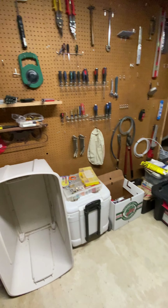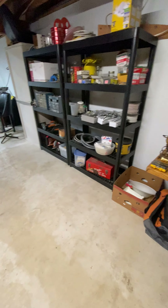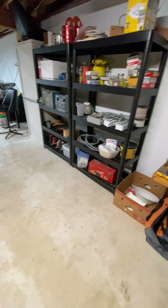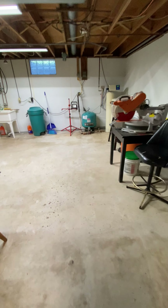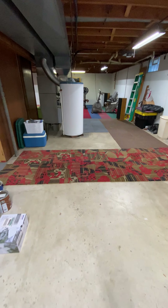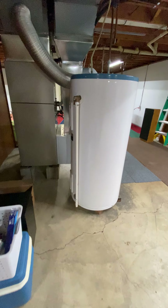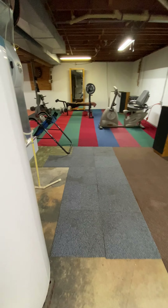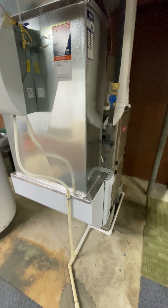I will give you an alternate view of this area of the basement. Walking back across and then to my left, we find the hot water heater and the newer propane furnace with humidifier.